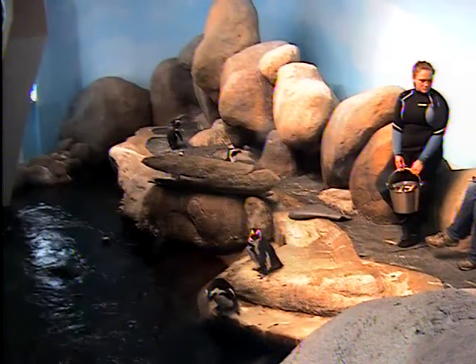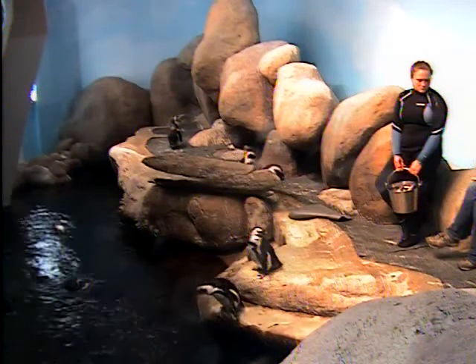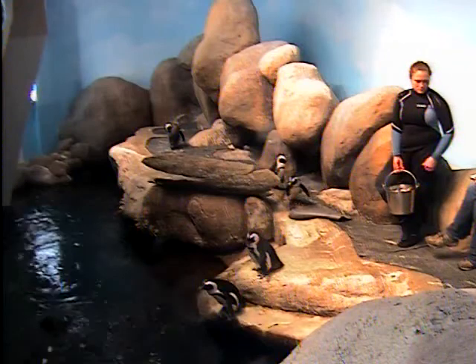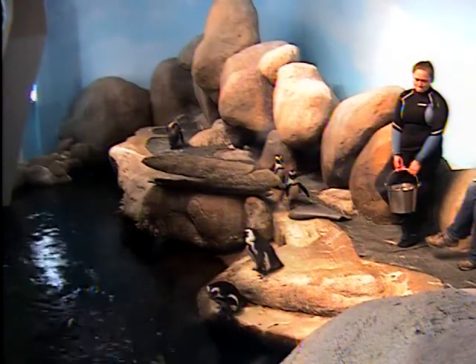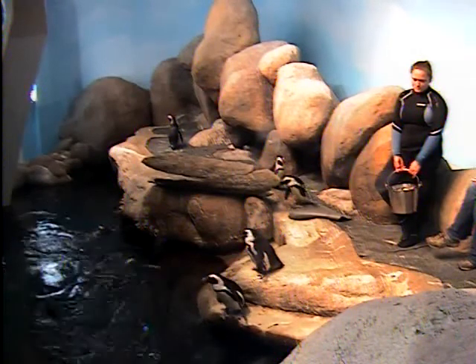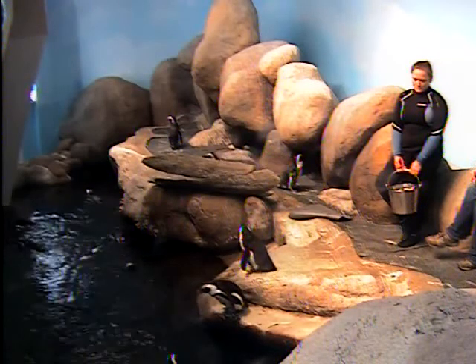The burrows provide protection from both predators and also from the elements. One thing these birds have to worry about — which may not be intuitive when you're thinking about penguins, which are often associated with ice and snow — is that these guys come from Africa. It's actually a fairly warm climate, and they have to worry about their young overheating in the hot African sun. A structure like this provides shade and protection from predators.